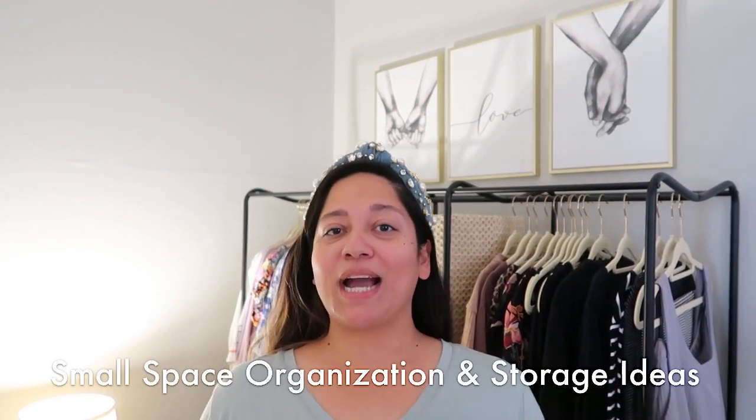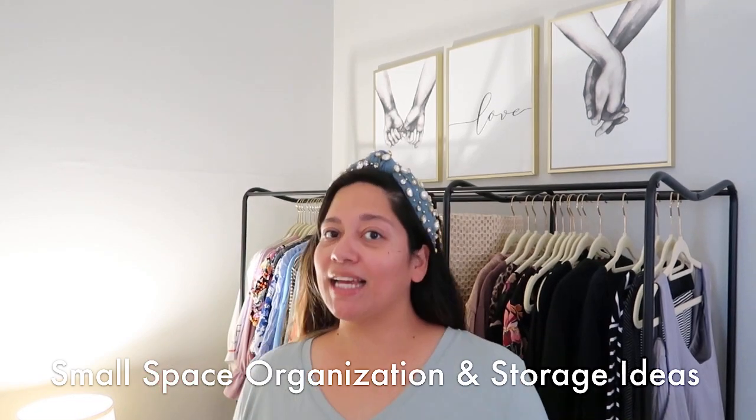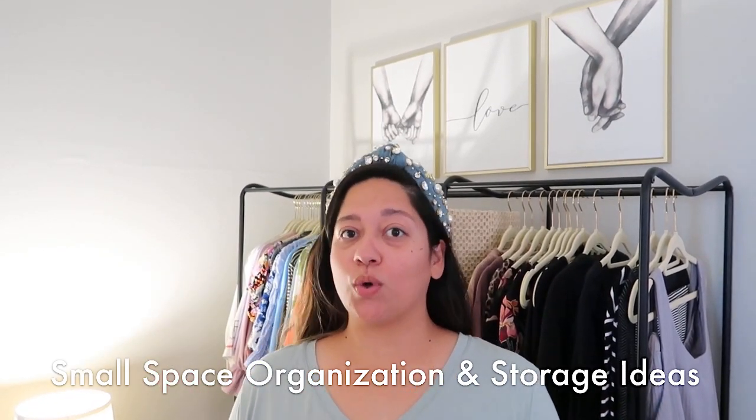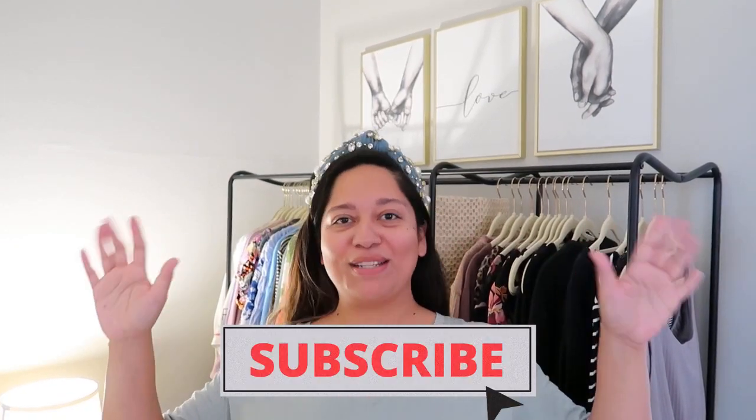Hey friends, welcome to The Neat Life. You definitely want to stick around for today's video because I am sharing some really cool ideas, some tips and tricks on how to organize and store things in small spaces, whether you have a small house, small apartment, a small office, or just any small space in general. I'm going to be sharing some really neat ideas with you, so be sure to subscribe if you haven't subscribed yet.